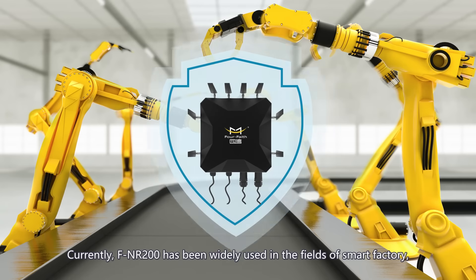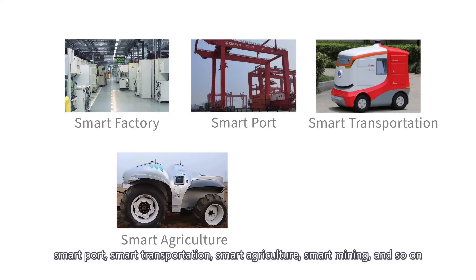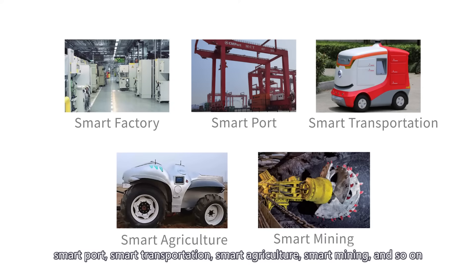Currently, the FNA200 has been widely used in the fields of smart factory, smart port, smart transportation, smart agriculture, smart mining, and more.